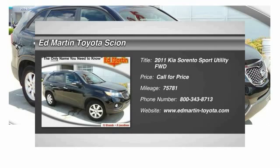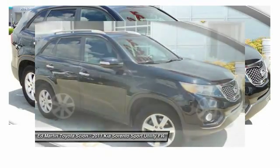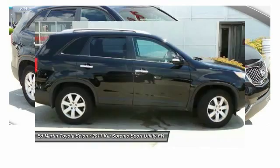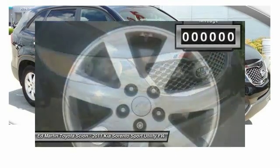The Kia Sorento is a comfortable riding, powerful, compact SUV loaded with impressive standard features. Take one look at its stylish, sleek design and you'll want to cross over to a Sorento.